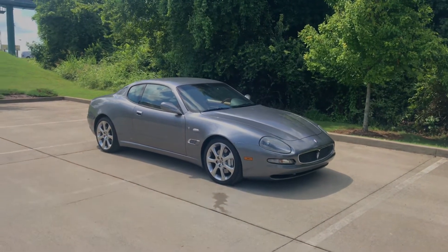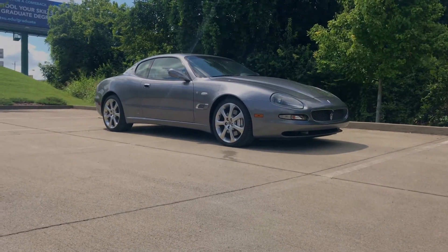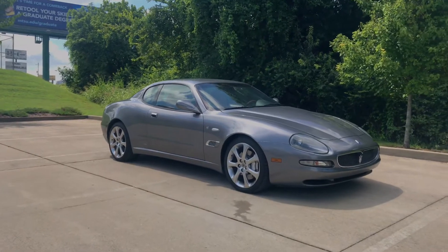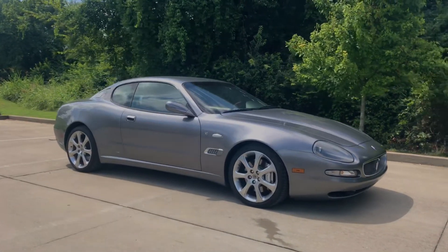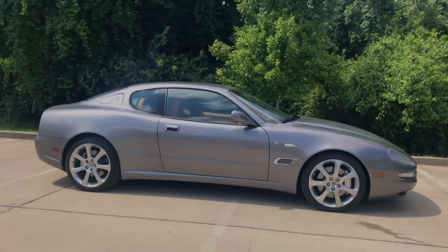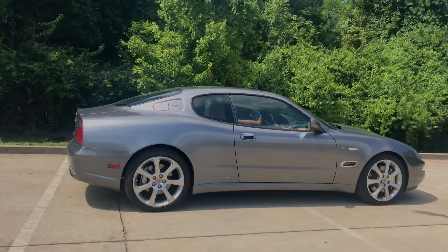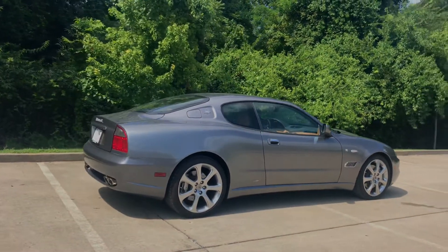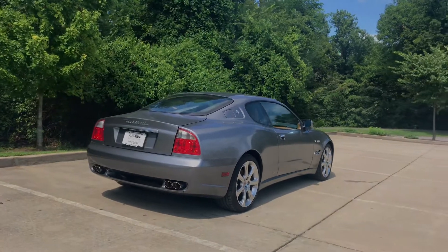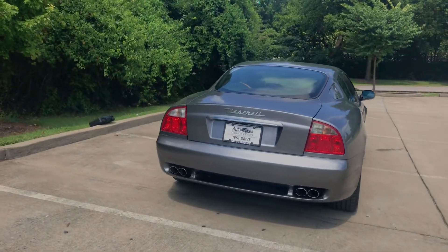Ben Barber, we have a really kind of special Maserati here today. This may not be a familiar car to a lot of you, but this is a 2004 Maserati Cambio Corsa — I believe one of 100 that made it to the United States, and one of two currently for sale in the United States.